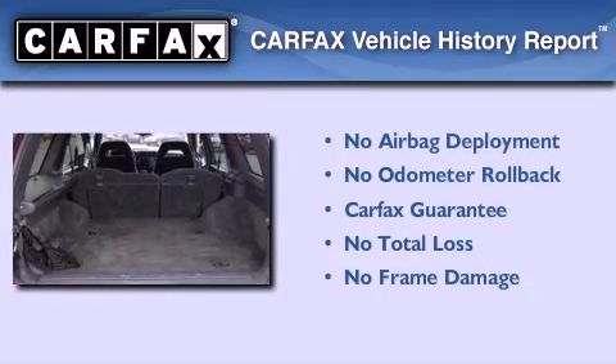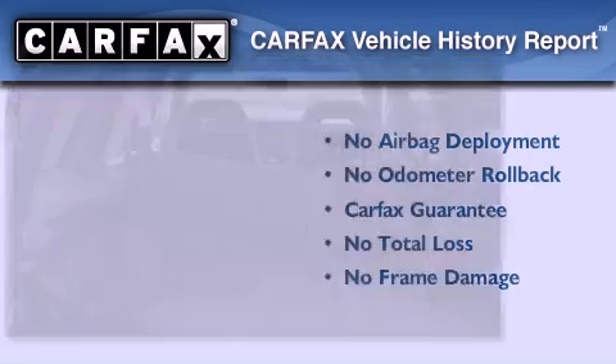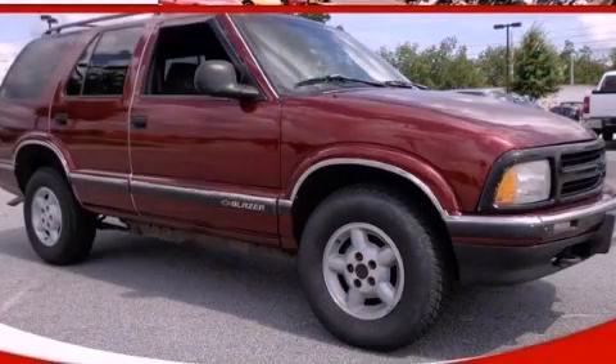Not to mention that this Chevrolet qualifies for the Carfax buy-back guarantee. Call or visit us right now and arrange your test drive today.